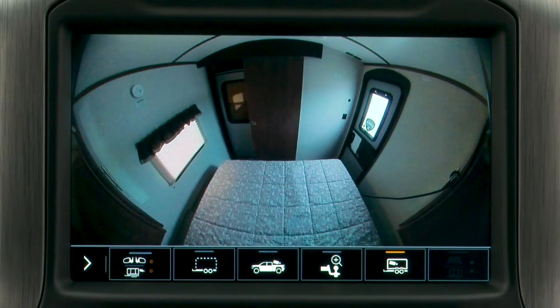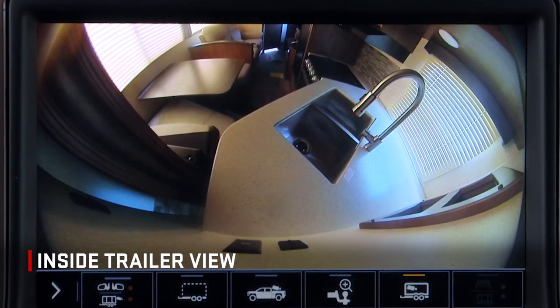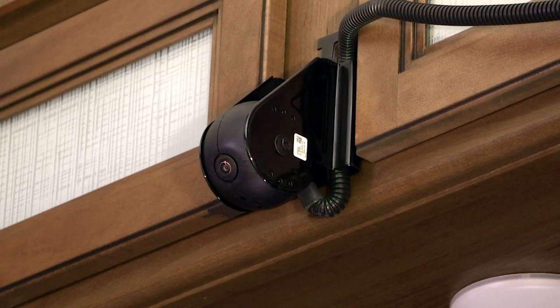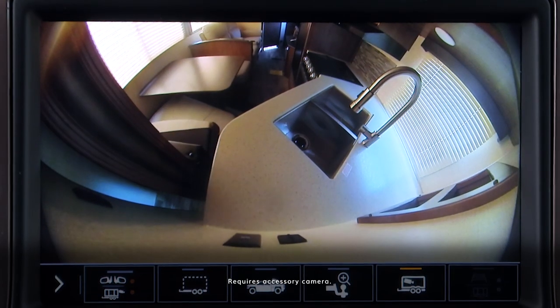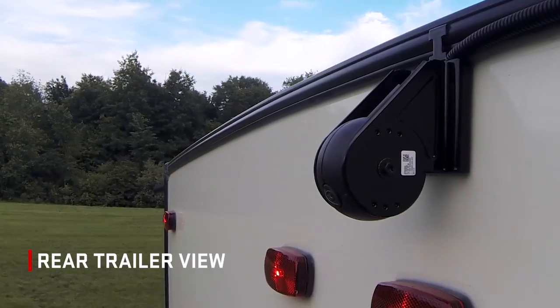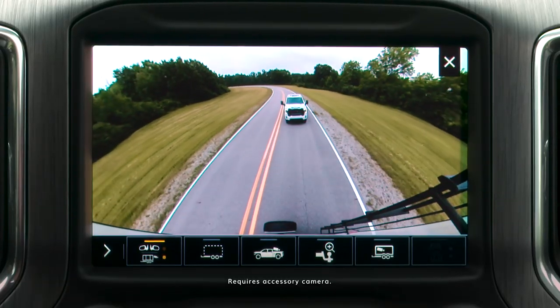After installation, you'll have access to two additional views. Available Inside Trailer View lets you monitor trailer contents or cargo using an auxiliary accessory camera that can be mounted within the trailer. Available Rear Trailer View uses an available auxiliary accessory camera mounted on the rear of the trailer to show vehicles or objects behind the trailer.